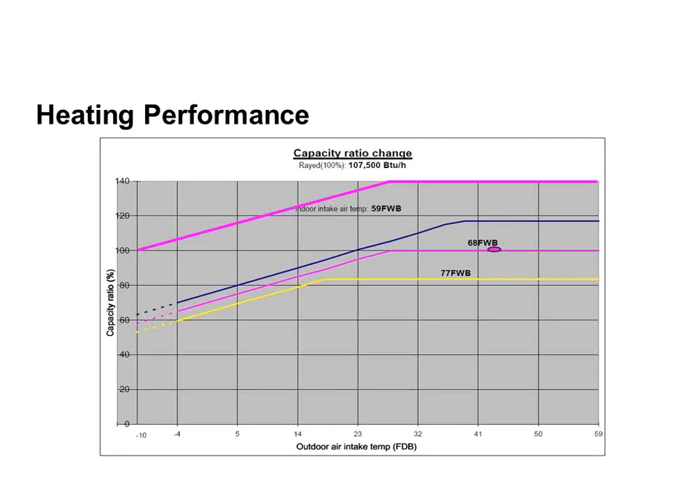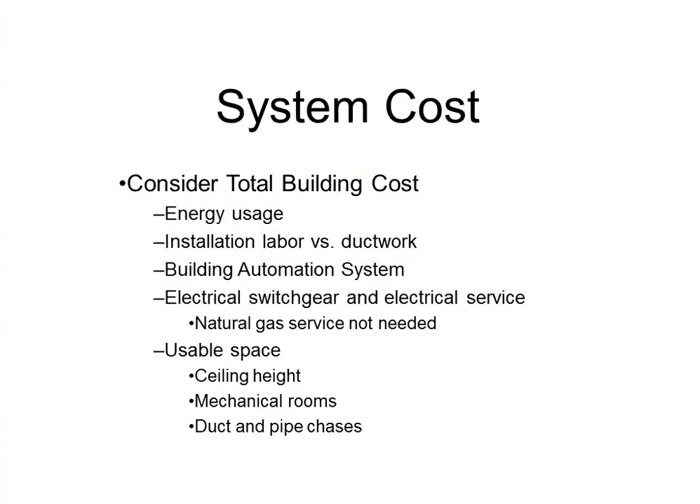Looking at the costs of these systems, we can't consider only the cost of the outdoor and indoor units. Energy usage, labor — is it cheaper to install pipe or ductwork on a given building — building automation systems, and included DDC controls all factor in. Every VRF manufacturer includes DDC controls in the price of the units. On a VAV system, those controls are an additional cost. You also have to consider air handlers, chillers, and associated equipment.